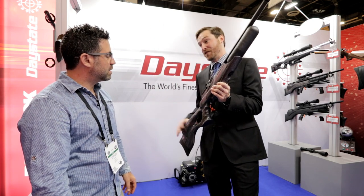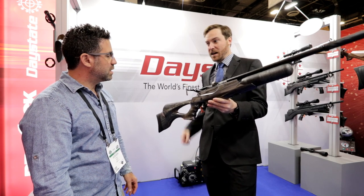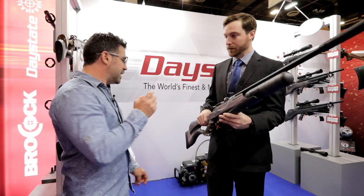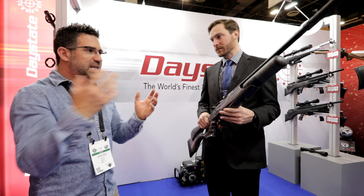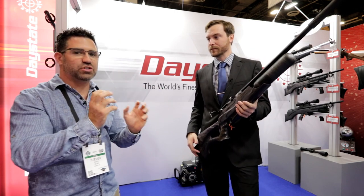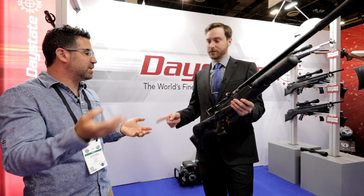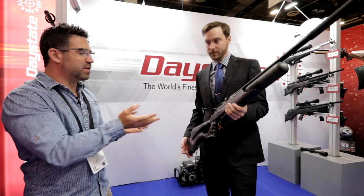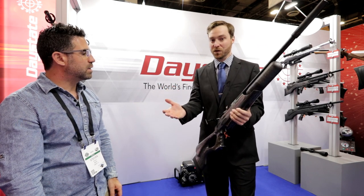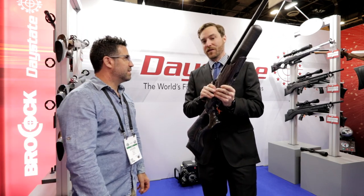The biggest other feature is that instead of a straight-pull bolt like on the Wolverine C, it's now a side cocker — easy to operate. The Wolverine R is not replacing anything; it is an addition to the family. You'll still have the Wolverine 2 with the straight-pull bolt available. It's just another option within the Wolverine family.